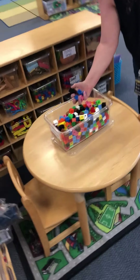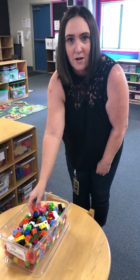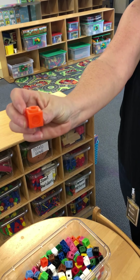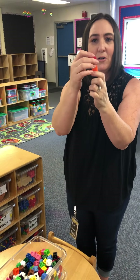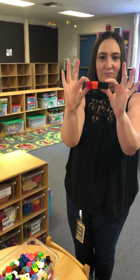In our manipulative area we have cubes, which are also known as squares — little tiny squares that you can snap together and make one big tower. Those look like fun. I bet our friends are going to like to play with those.